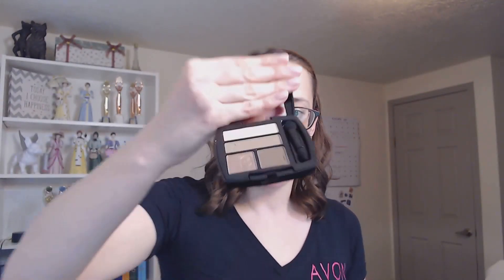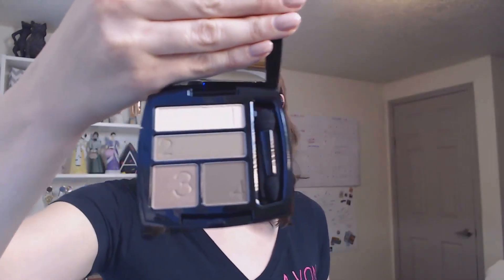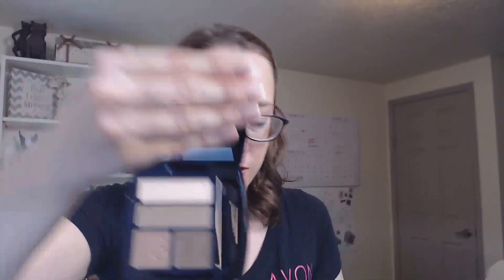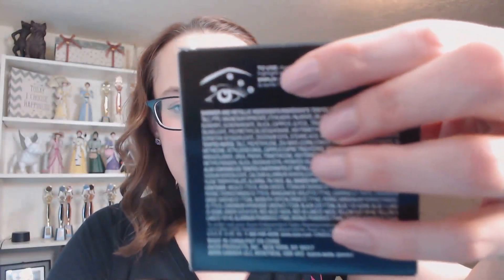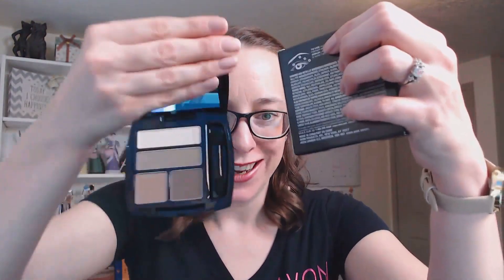You also will get our Avon True Color Eyeshadow Quad in Mocha Latte. These are very neutral, everyday colors. And you see that there are numbers on here — one, two, three, four. On the box it actually tells you where to put those shades. If you don't know a lot about makeup like me, I love this. Love that this comes in the kit as well.